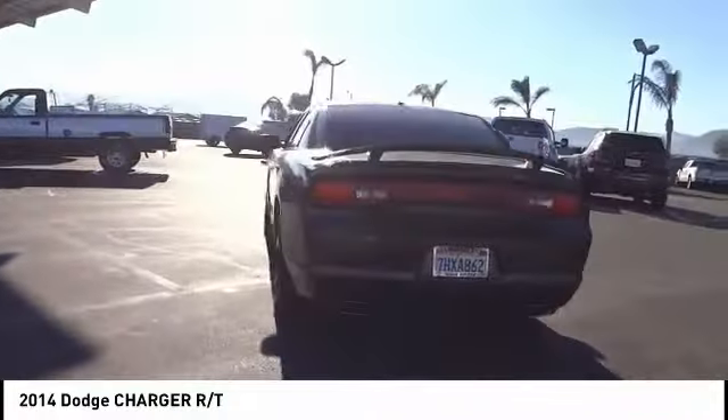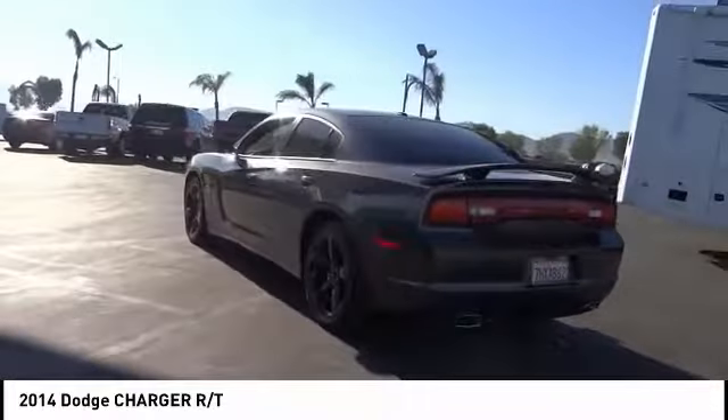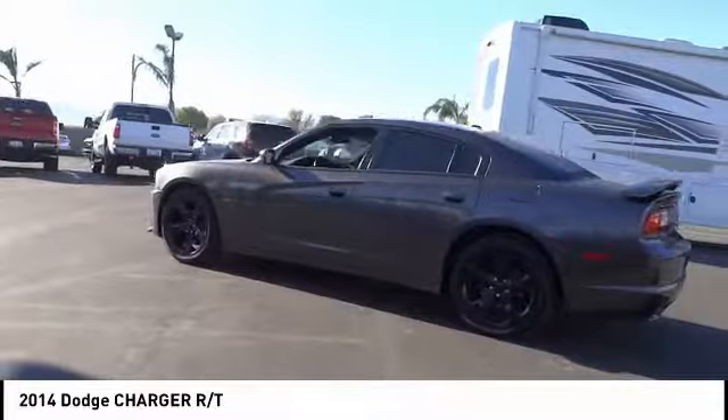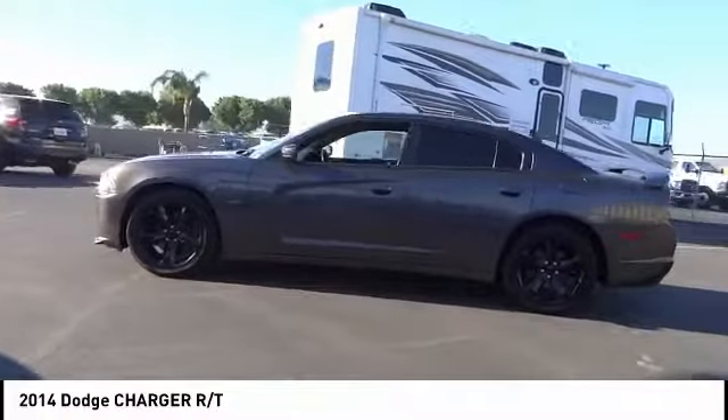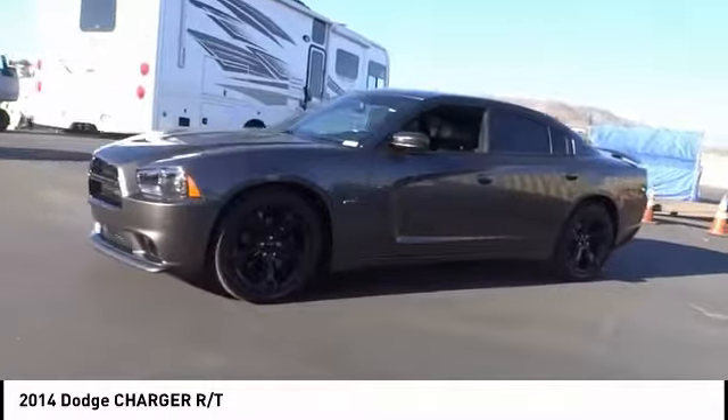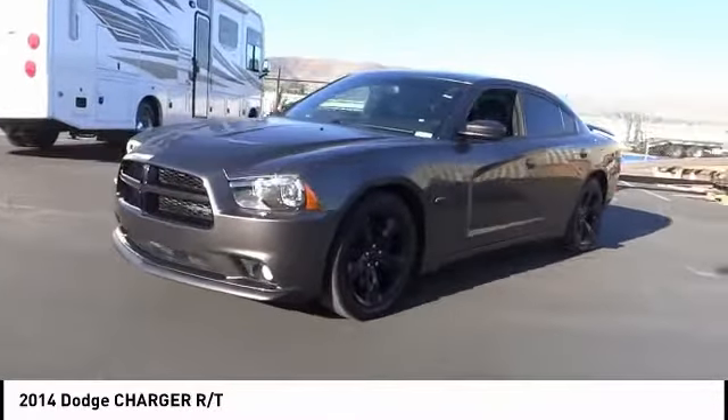This vehicle has less than 40,000 miles. Here are some of this vehicle's great options: power sunroof, navigation system, traction control, dual airbags, air conditioning, power steering, four-wheel disc brakes, trip computer, power windows, and heated steering wheel.